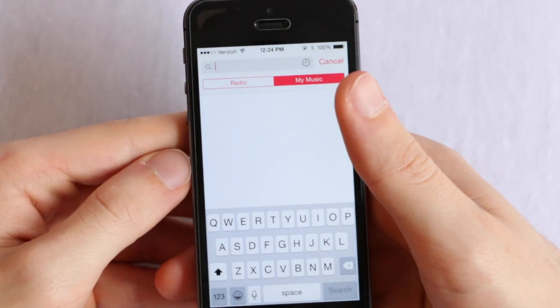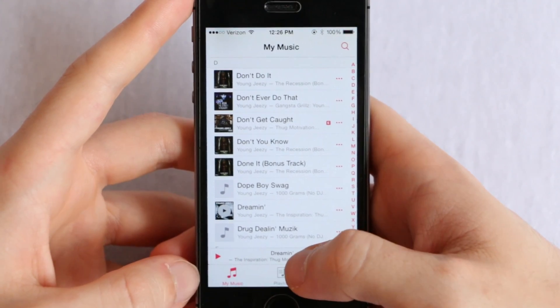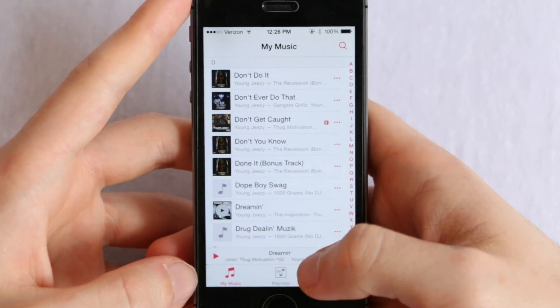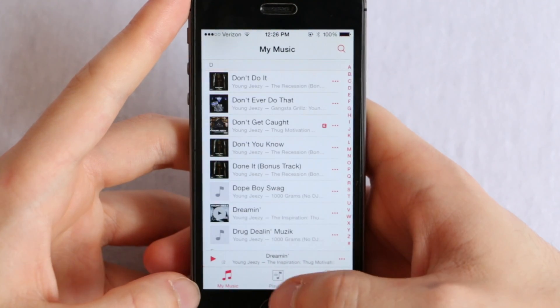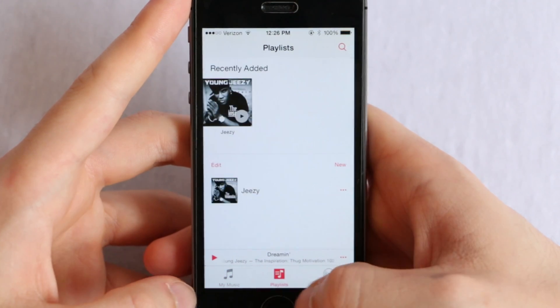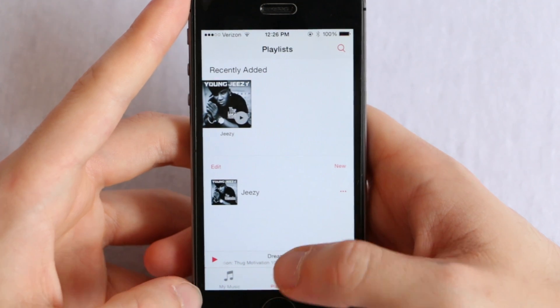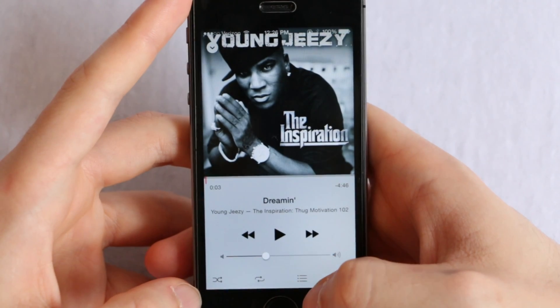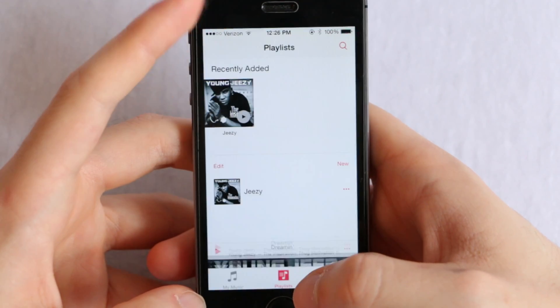The number two feature is the mini player, down here at the bottom. As you can see, it shows what's playing at all times no matter where I go — iTunes Radio, playlist, music. It's always consistent, just like the search bar. It stays down at the bottom like a sticky footer on a website. You're always able to click on it and it will bring up the now playing page showing you exactly what's playing.